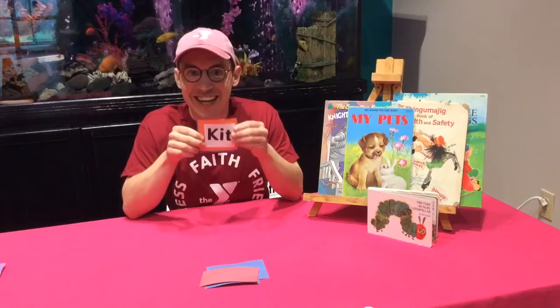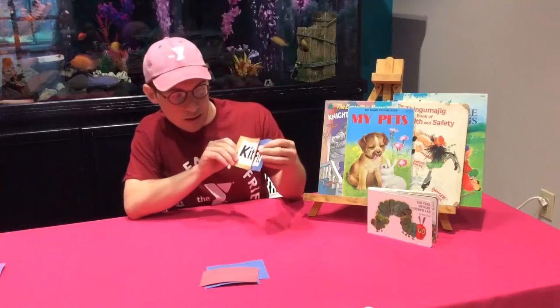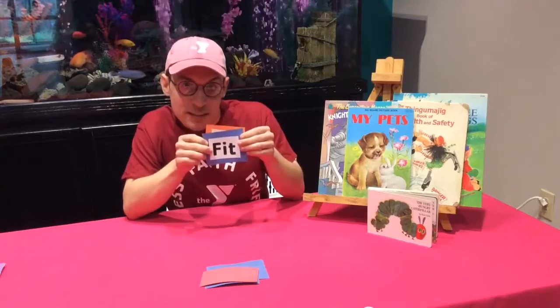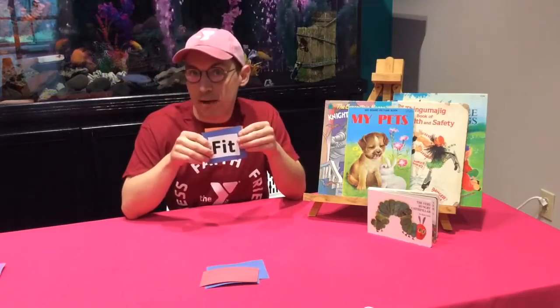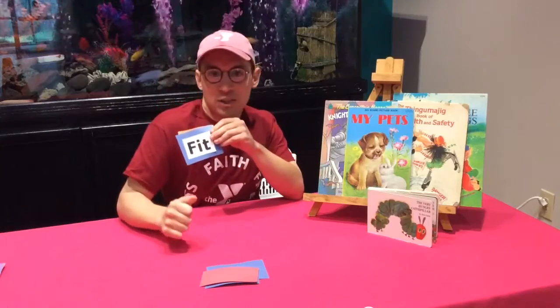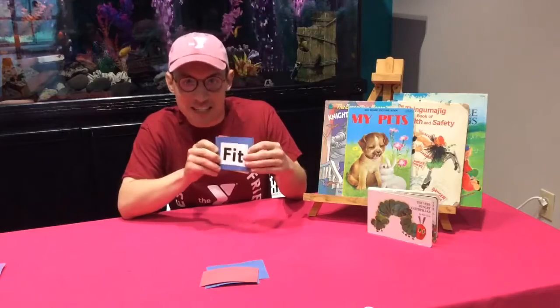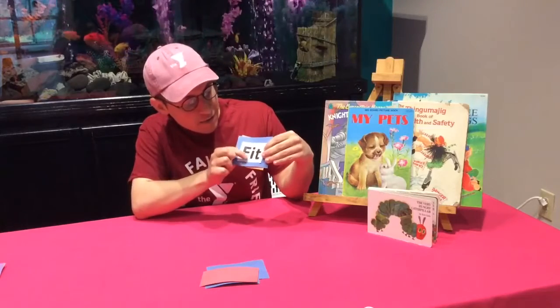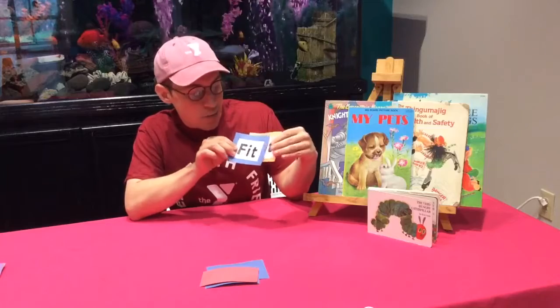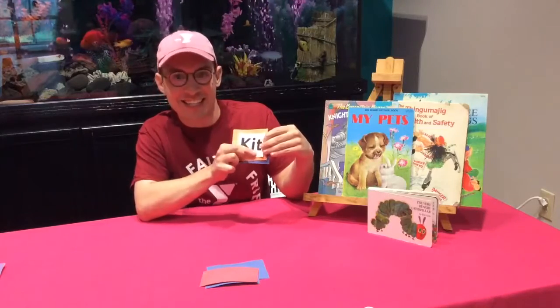What is this word? It is kit: K-I-T. What do you think it rhymes with? Fit! What does fit mean? Fit means that we're being active at home — doing lots of jumping jacks and fun things to stay active, to stay fit. Let's spell it out: F-I-T. Fit rhymes with kit: K-I-T.